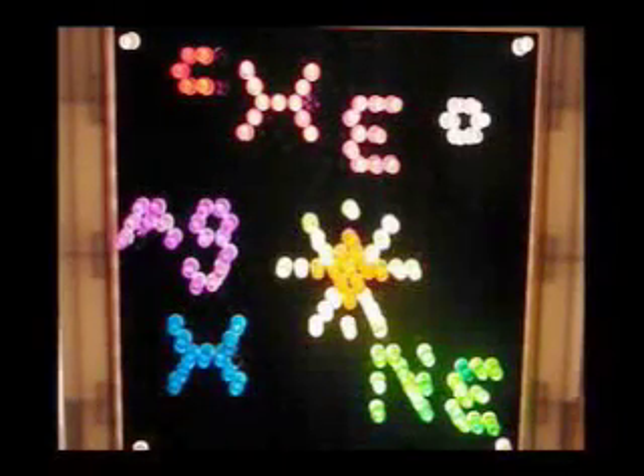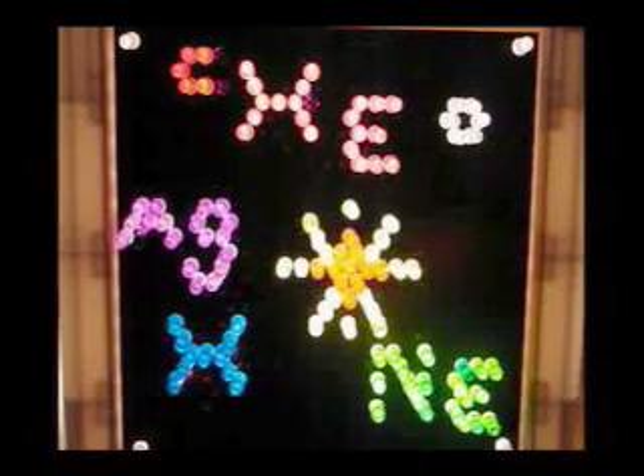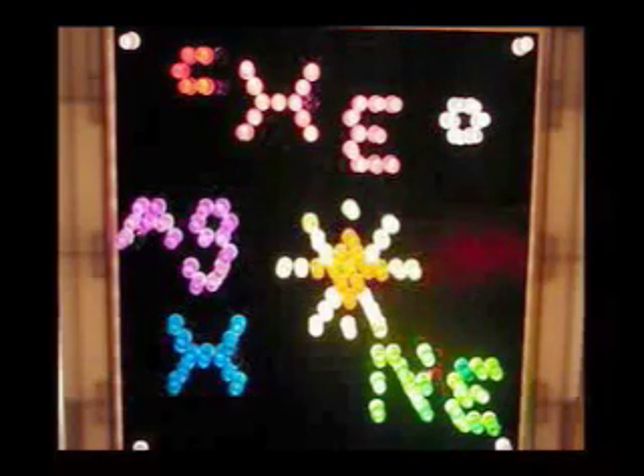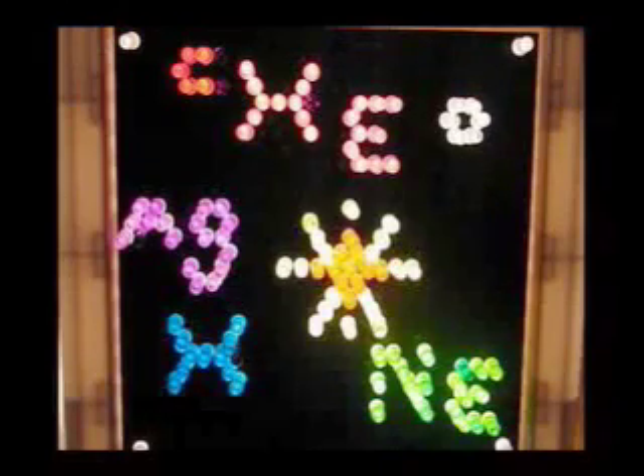This phase is called photodisintegration. Much of the carbon, helium, hydrogen, magnesium, oxygen, and neon elements created during the star's lifetime are destroyed. In one second, tens of millions of years of evolution is undone.